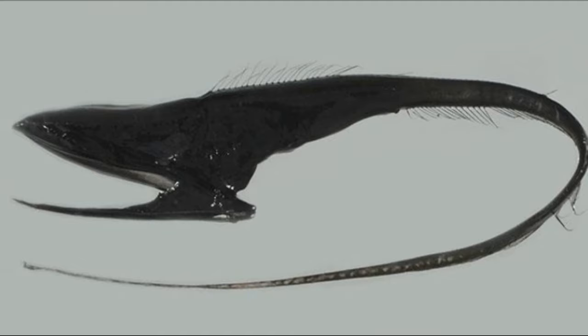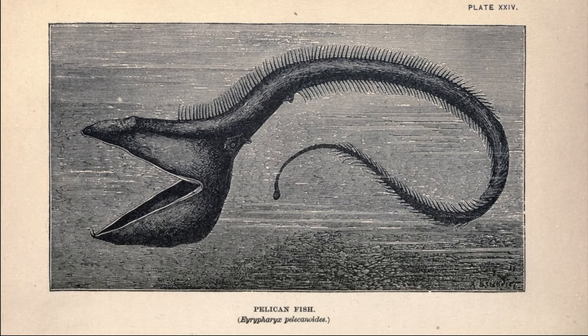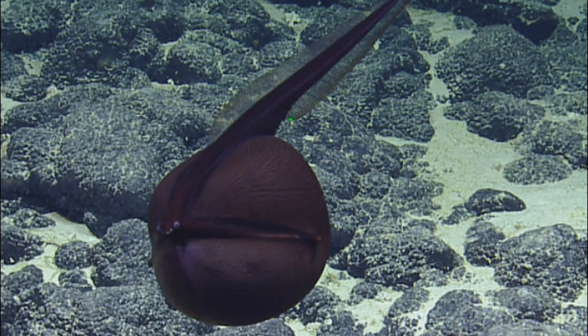Gulper eels grow around 2 or 3 feet long. They are thought to breed only once. Most of what is known about the gulper eel comes from specimens that have been accidentally caught in deep sea fishing nets. Specimens are fragile and they become damaged when recovered from the immense pressure of the deep ocean.